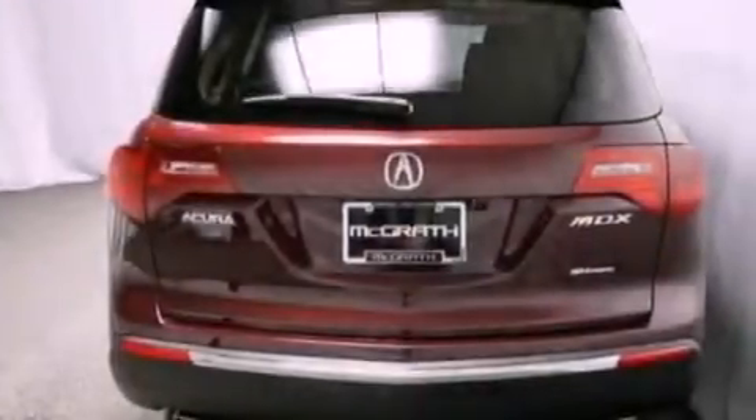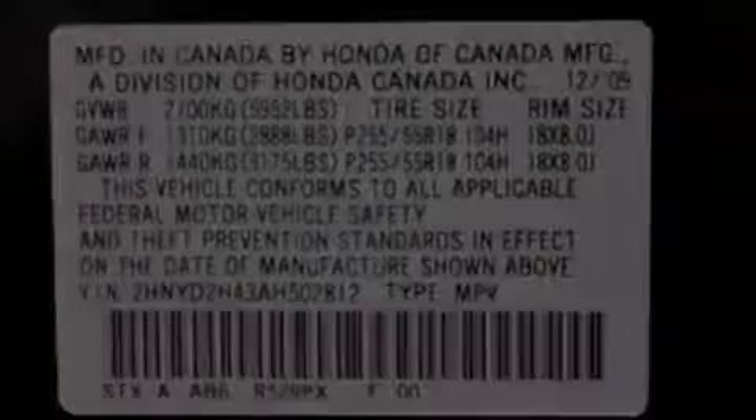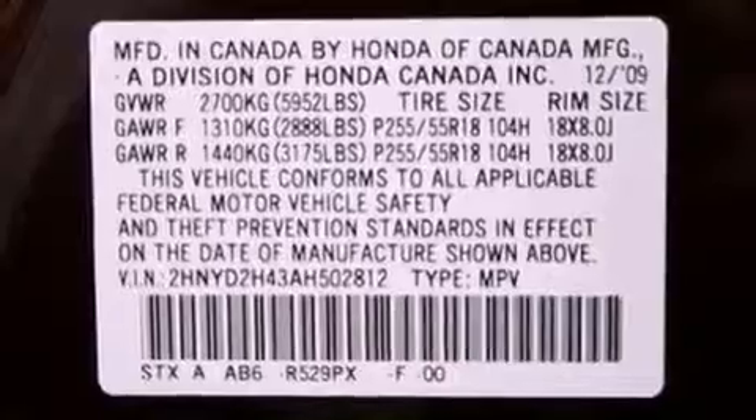Also included are performance tires, a rear spoiler, a brake assist system, and memory settings for the seat positions so you can recall your favorite alignment with the push of one button.